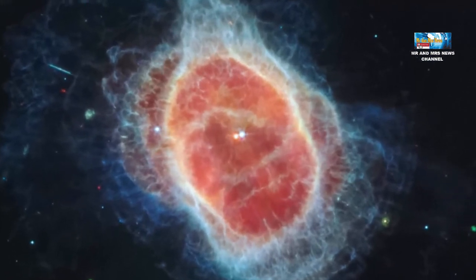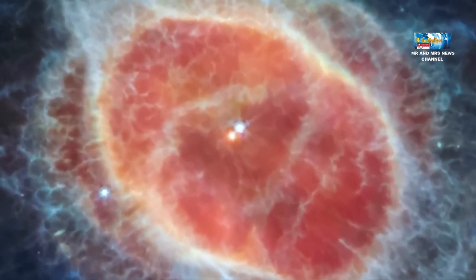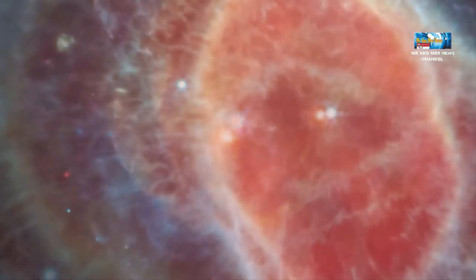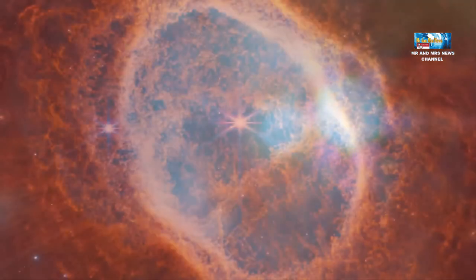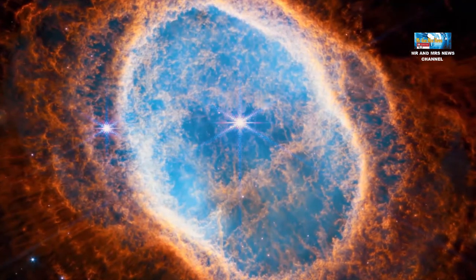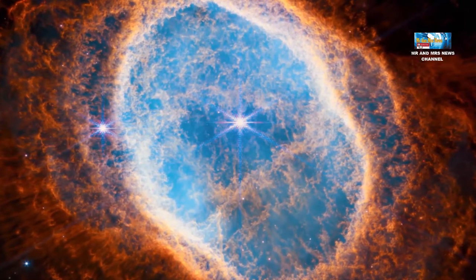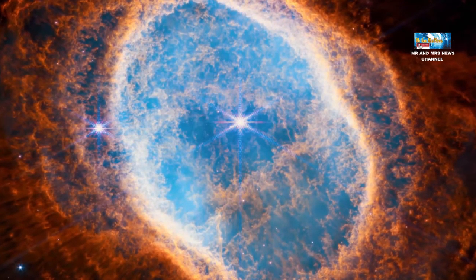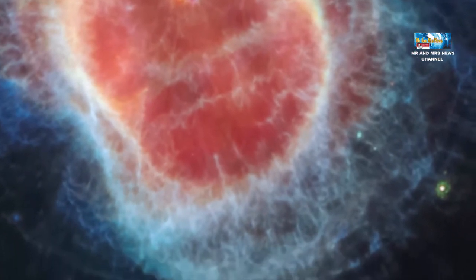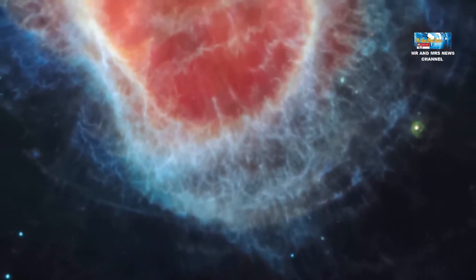Bintang-bintang dan lapisan cahayanya terlihat jelas pada gambar dari kamera inframerah dekat Webb atau NIRCam di sebelah kiri. Sedangkan gambar dari instrumen inframerah tengah Webb atau MIRI di sebelah kanan menunjukkan untuk pertama kalinya bahwa bintang kedua dikelilingi oleh debu. Bintang yang lebih terang berada pada tahap awal evolusinya dan mungkin akan mengeluarkan nebula planetnya sendiri di masa depan. Pengamatan yang diambil dengan NIRCam juga menangkap sinar cahaya yang sangat halus di sekitar nebula planet. Cahaya bintang dari bintang-bintang pusat mengalirkan ke luar di mana terdapat lubang-lubang di dalam gas dan debu, seperti sinar matahari melalui celah-celah di awan.